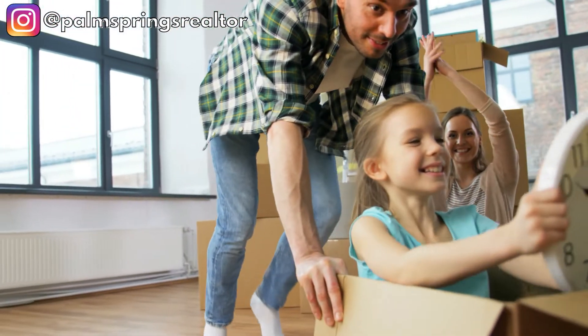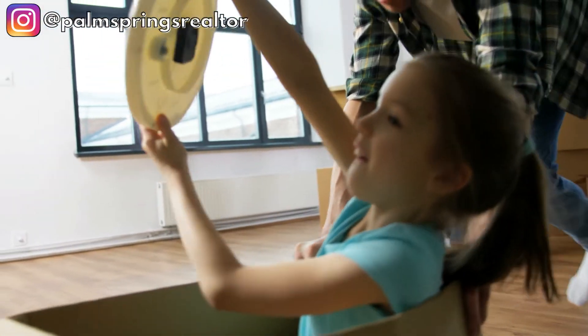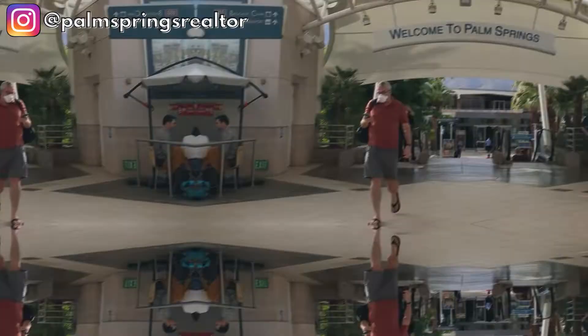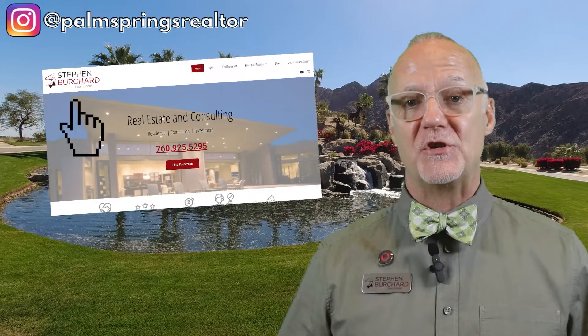We've touched on some of the main points you need to consider when buying a short-term vacation rental property. The right property can be perfect for you and your family to make income and to enjoy when it's not rented out or when you need to get away. Let me know if I can help you with your search for buying or selling a short-term vacation rental property here in the Palm Springs area. Take care and I'll see you on my next video. If you have any questions about buying or selling here, I'd love to speak with you one-on-one — just click the contact Stefan link in the description. There's no cost or obligation. You'll also find more information on my stefanbruchard.com website.